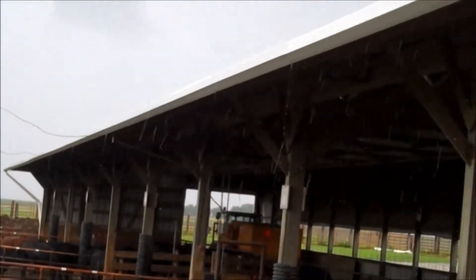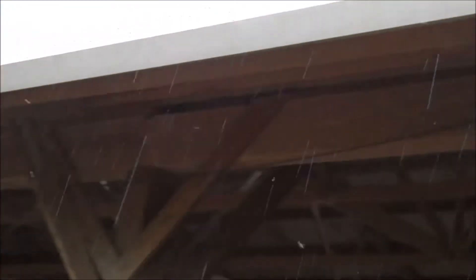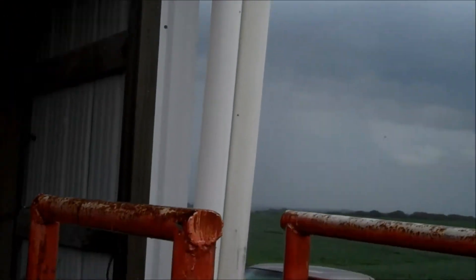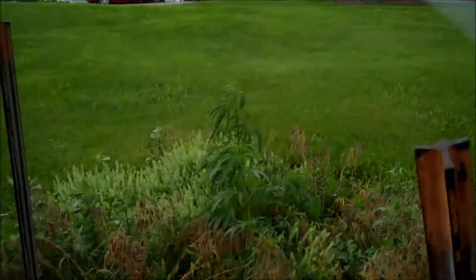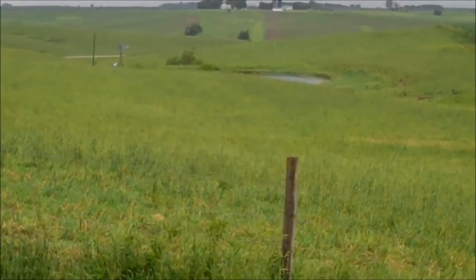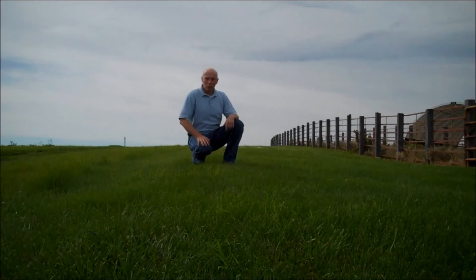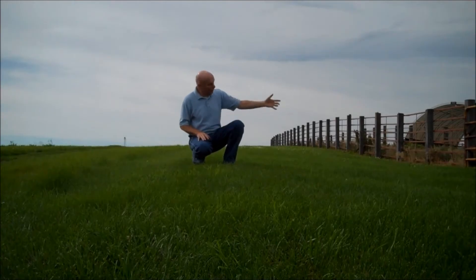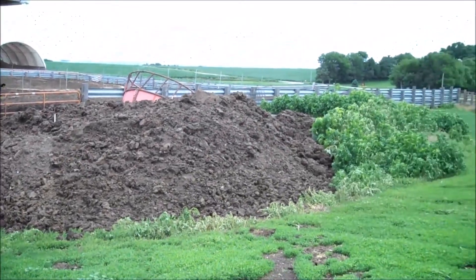To reduce the amount of dirty runoff water, this producer starts with clean water diversion. Gutters and downspouts collect rainwater and keep it from falling into the pens. The roof water is diverted through downspouts and drain lines to the back of the building, where this clean water can travel through the pasture to help recharge the pond. This clean water diversion berm keeps the clean yard and field water on the outside, while containing all the dirty feedlot water on the inside, including the runoff from this manure stacking pad.